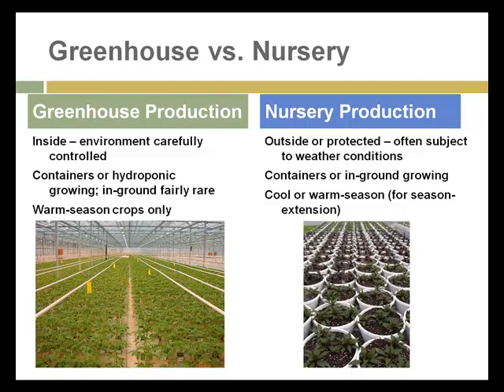Greenhouse production is limited to warm season crops only. Nursery production, on the other hand, is outside or can be protected, but it's usually subject to the weather. Plants can be grown either in containers or in the ground. Either cool season or warm season plants can be grown in nurseries, and warm season plants are frequently protected by use of plastic culture — some plastic covering is frequently used even though the plants may not be enclosed in a structure.